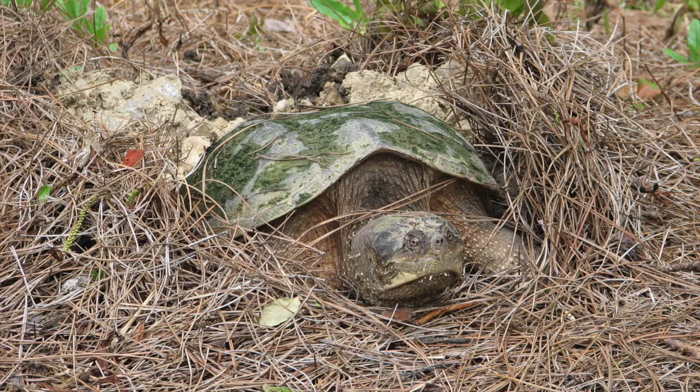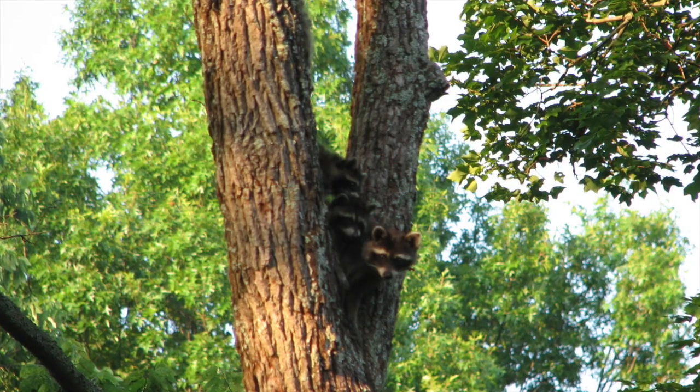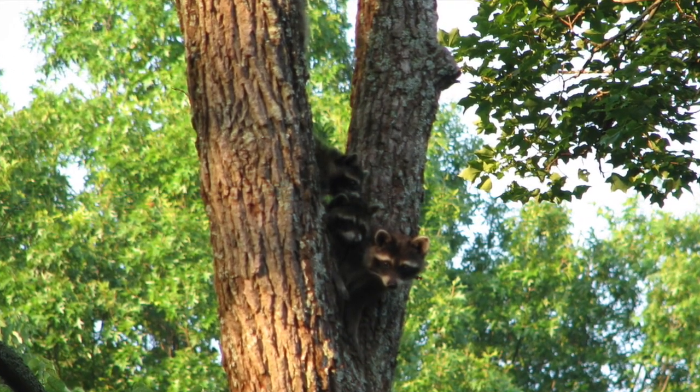I've also enjoyed a wide range of other wildlife: frogs, salamanders, toads, four snake species, birds of all sorts, and lots of mammals — the most exciting of which are a least weasel and a red fox.